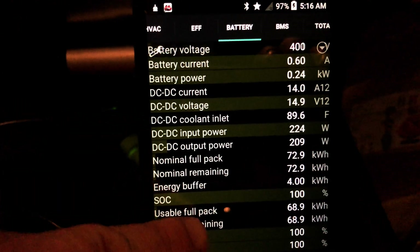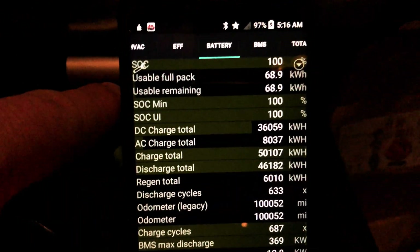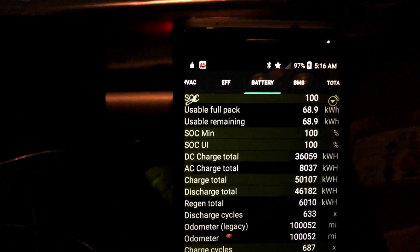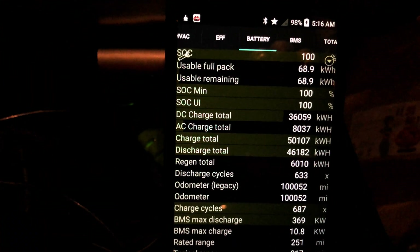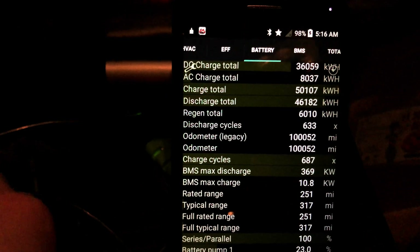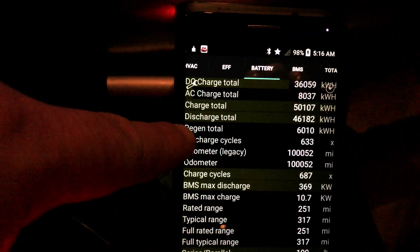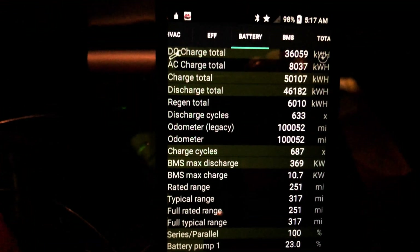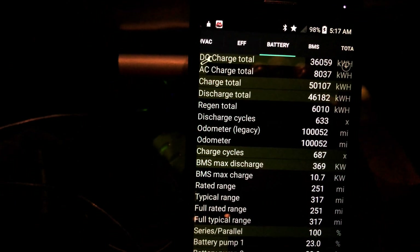Let's look at Scan My Tesla to get some information at 100,000 miles. DC lifetime charge total: I've DC fast charged 36.059 megawatts. AC charged 8.037 megawatts, bringing the charge total to 50.107 megawatts and 46.182 for lifetime discharge. Regen total — which is kind of awesome — 6.010 megawatts. Over 6 megawatts of regeneration in 100,000 miles.